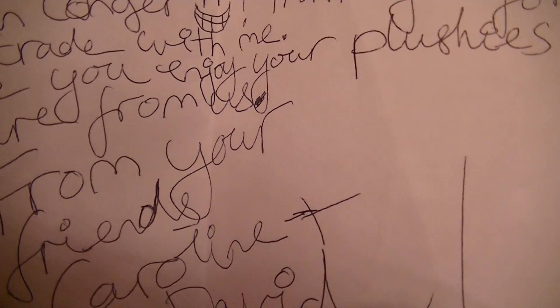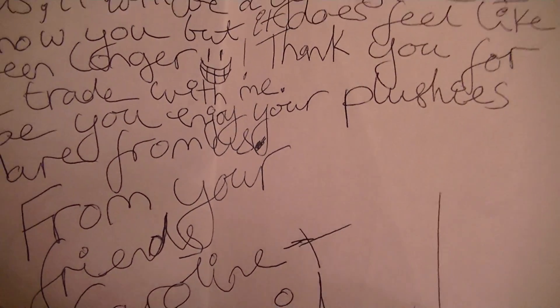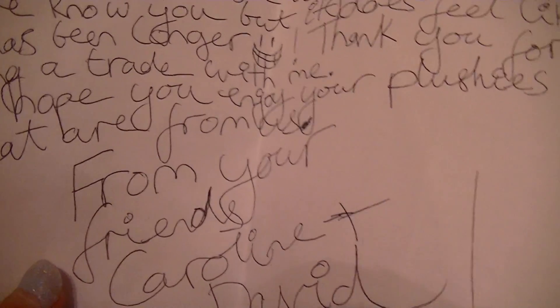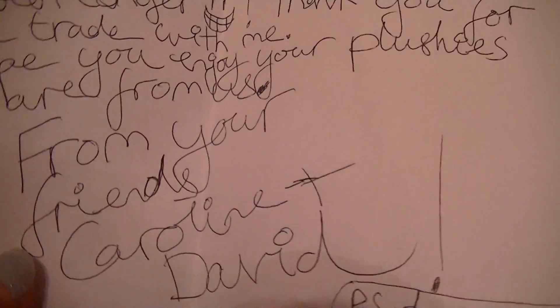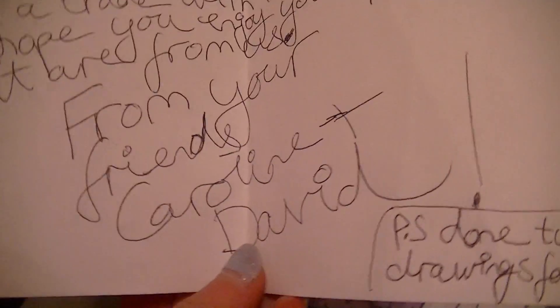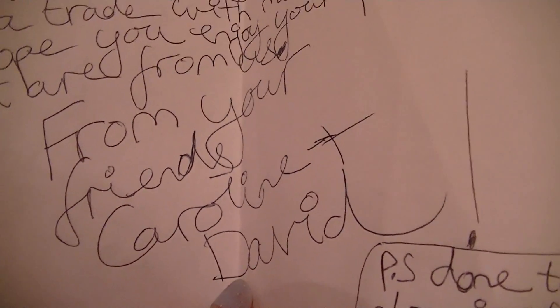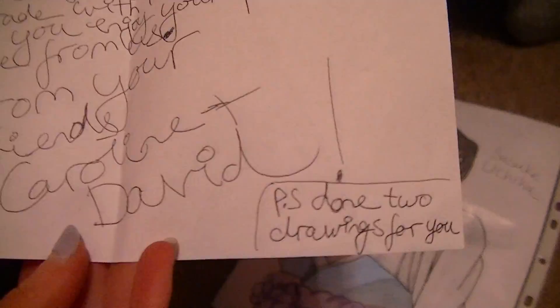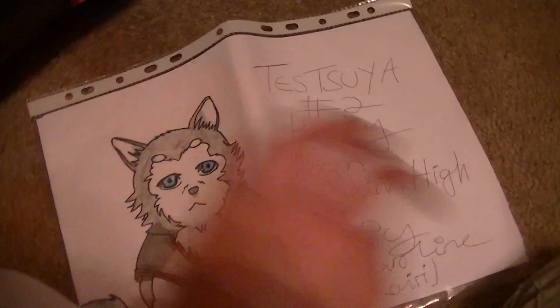It says: Hi Brittany, just to let you know that I fixed your husky's top on your plush. Some of the stitching was coming undone, so I fixed it for you. Did a great job — I didn't even notice! By the time you get this, it will be a year since I have known you, but it does feel like it has been longer. Girl, it does. It feels like I have known you guys forever. I just can't believe it's been so long — it's just so awesome. You guys are awesome. Thank you for doing a trade with me. We hope you enjoy your plushies that are from us. From your friends, Caroline and David. P.S. Done two drawings for you. I just showed them — I'll show them again. So cool.